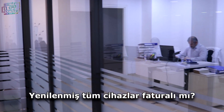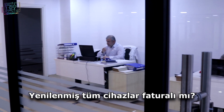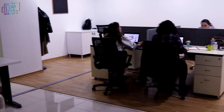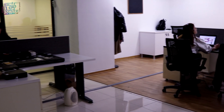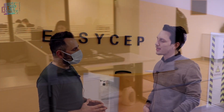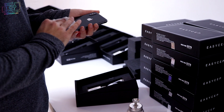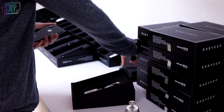Satılan ürünlere fatura veriyor musunuz? Kesinlikle bütün ürünlerimiz faturalıdır, aldığı tarihten itibaren faturalı. Geçmişe dönük herhangi bir sorun yaşadıklarında firmamız sorumlu olduğu için herhangi bir problem yaşamıyorlar. Peki, cihaz çalıntı çıkarsa veya bir problemle karşılaşırlarsa ne olur? EasyCep hemen cihazın teslimatını sağlıyor, müşteriyi mağdur etmeden kendilerine yeni cihaz gönderimi yapıyor.